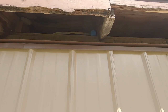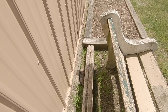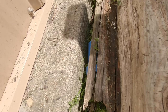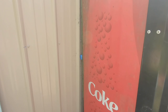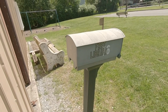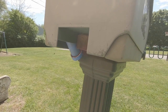Cache location number one is the cache up in the roof sitting next to the wires. Cache location number two is the container behind the fence under a small piece of wood. Cache location number three is the container behind the soda machine wedged against the wall. Cache location number four is the pill bottle under the mailbox.